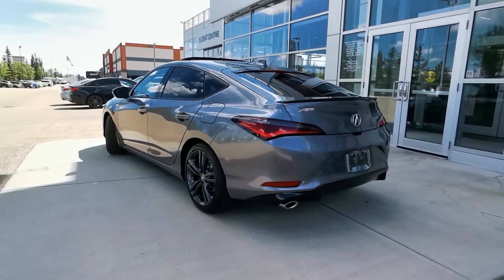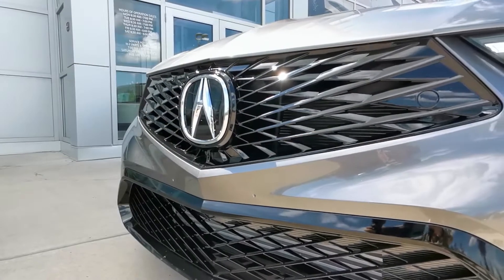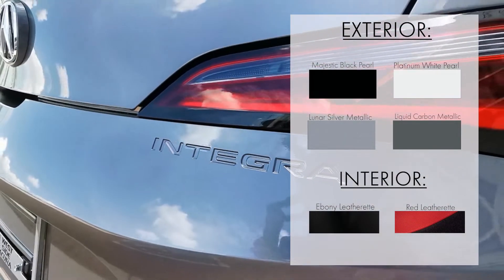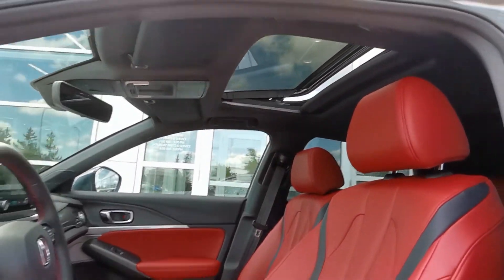Now let's talk about the color combinations that are available for the A-Spec Integra. Whether you're looking for a classic A-Spec combination like Platinum White Pearl on red, or something sleek like Liquid Carbon Metallic on ebony, you're bound to fall in love with whatever color combo you choose.